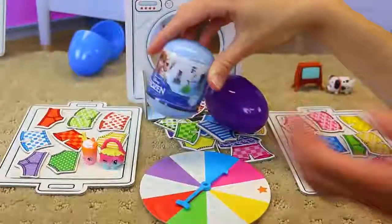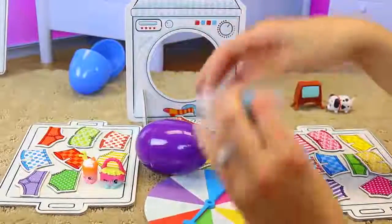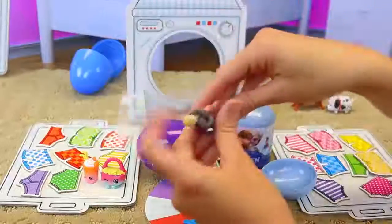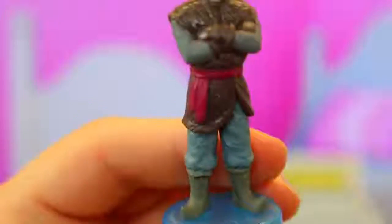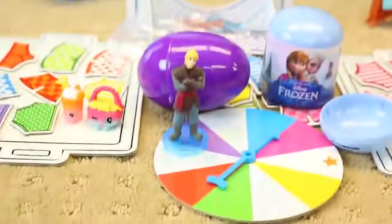Now I'm going to open the frozen egg, and then you can have the last one. These ones are harder. Oh, that came out — nice. Kristoff! We actually haven't gotten him from this set yet. And he's huge — I wasn't expecting it. He's got a little stand. I wasn't expecting him to be so big. We have actually really nice detail. That's sweet. Well, he can join Anna and Elsa.